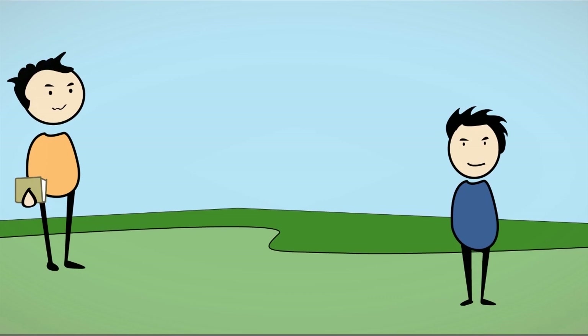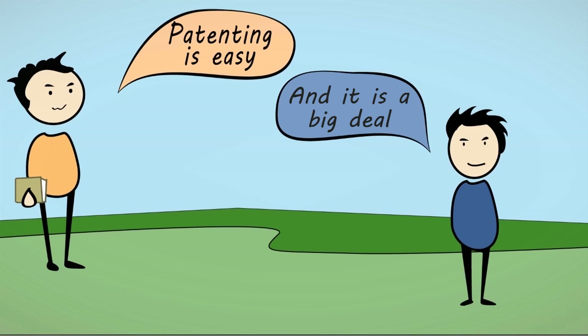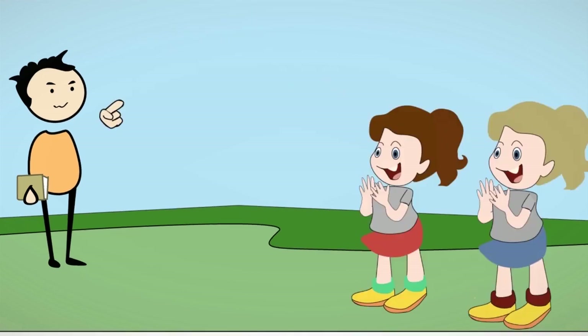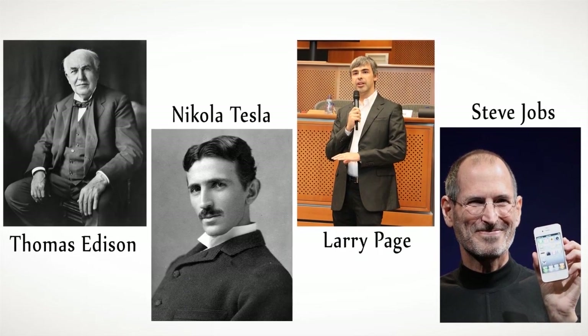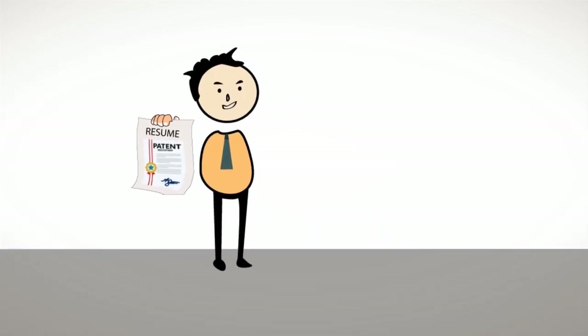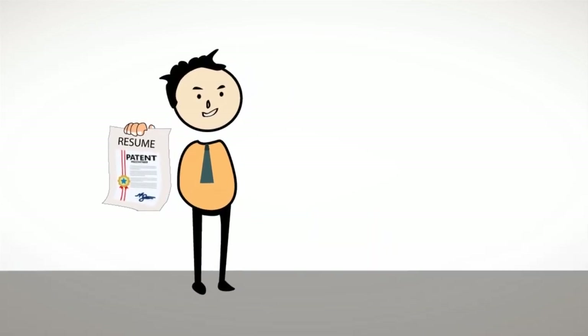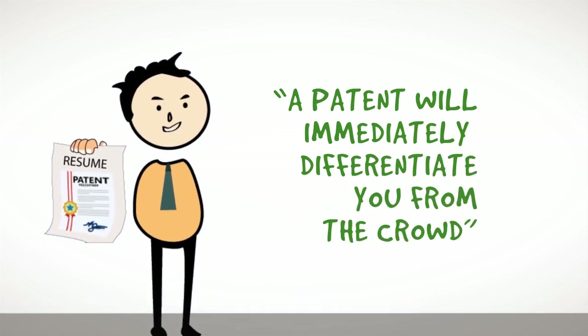Alright, so the process of getting a patent doesn't seem like a big deal. But having a patent is a big deal. For starters, it's just uber cool to be known as an inventor. The very word conjures up images of great minds like Thomas Edison, Tesla, Larry Page, and Steve Jobs. There's no telling the powerful impression that this one word creates. With just this title, you are already a league apart. At the least, a patent will add huge value to your resume. If you are going for a job interview, a patent will immediately differentiate you from the crowd.